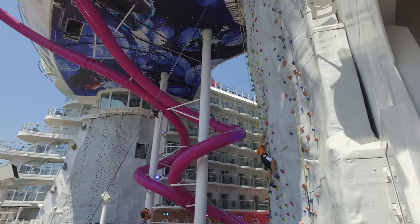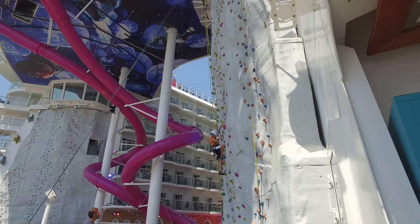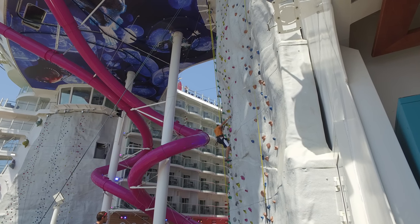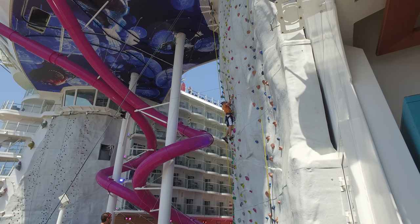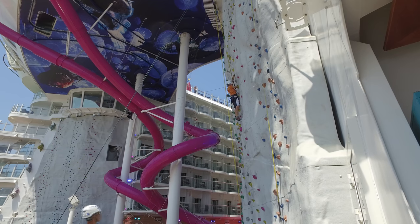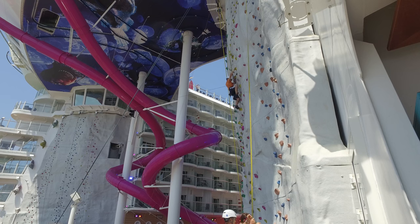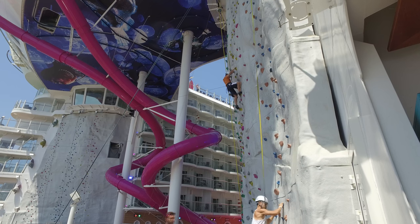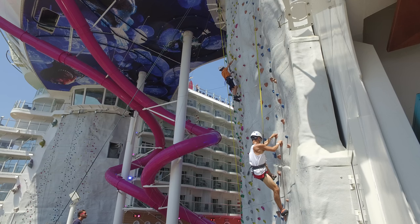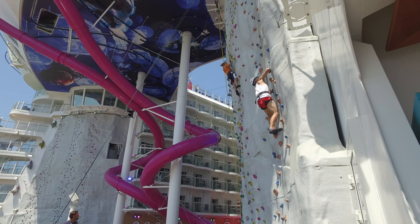One of the outdoor activities that we liked was the wall climbing. Although for me it was too easy — even on the most difficult level, I think for an adult it's relatively easy if you're in good shape. For a 10 or 11 year old, I think it's fun and challenging. My son had some trouble getting on this wall as you can see shortly. You can see me scampering up the wall — it was a race between my son and I.